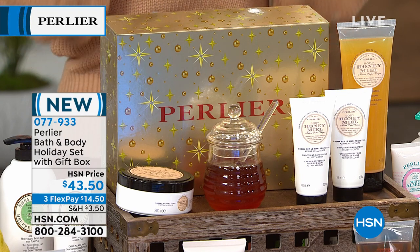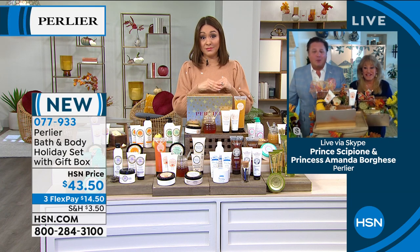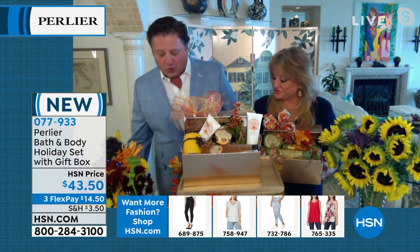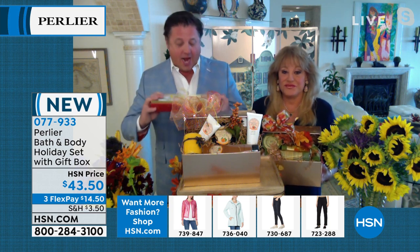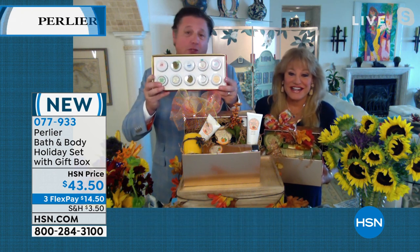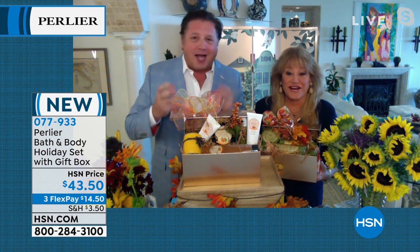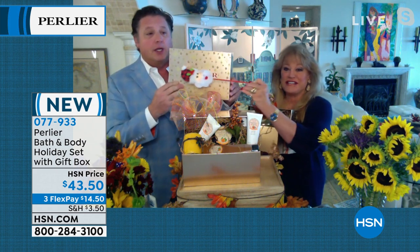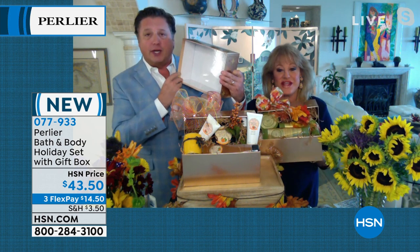Skip and Amanda confirm quantities are extremely limited — most scents have only around 100 left, with one at about 400. Supply chain issues worldwide prevented them from fulfilling the full HSN order. Cherry blossom has already sold out. Amanda reassures viewers about a crashing sound heard on the 10-piece body cream set: not a single jar broke — that's how strong those little jars are.